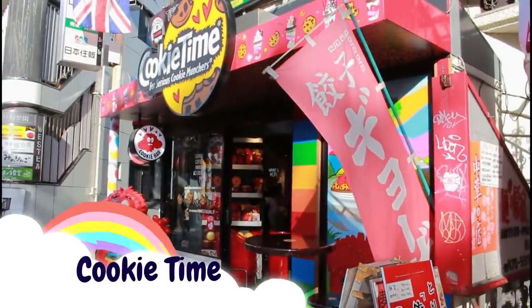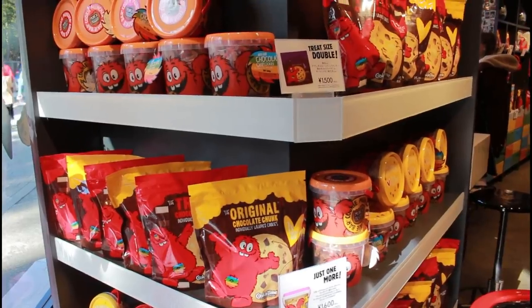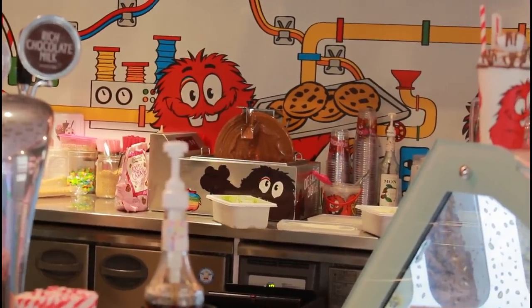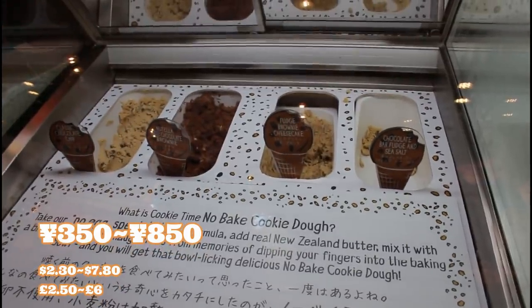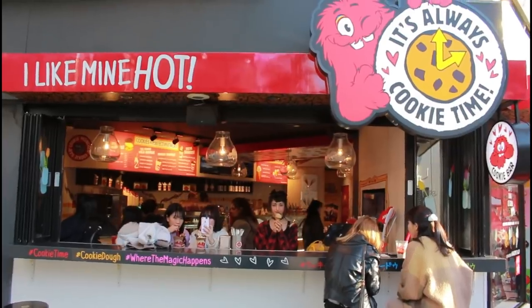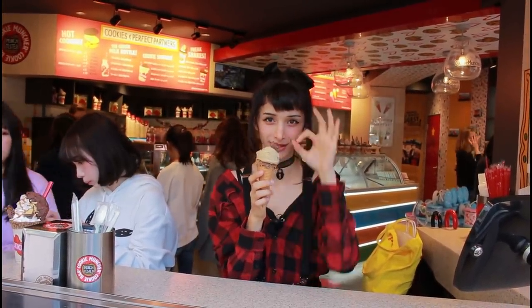Next up is Cookie Time, which you definitely can't miss. It's a store which I believe is originally from New Zealand, but there's also a store right here in Harajuku. As you can guess by the name, they specialise in cookies. We specifically came to try out the no-bake cookie dough because if you ask me, cookies are just better unbaked. It came kind of looking like ice cream. You can choose whether or not you want it on a cone — I chose not to because I'm not a huge cone person, but Max did and look how adorable it is.